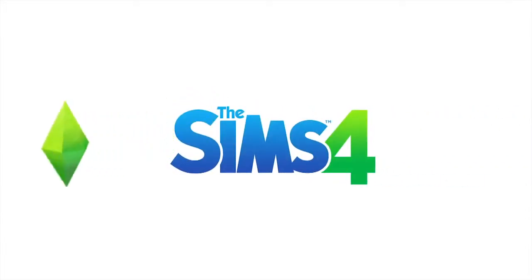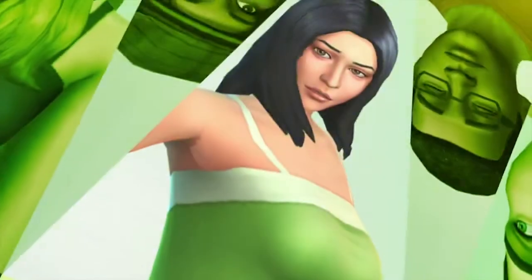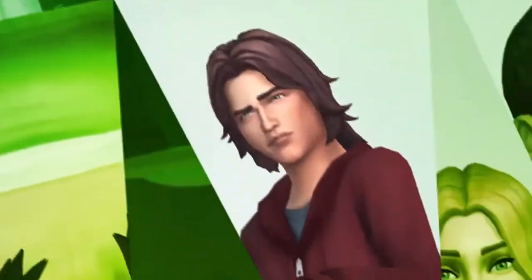I'm Lindsay Pearson, a producer on The Sims, and I'm excited to give you this early look at The Sims 4. You'll get to meet our new Sims, see our creative tools in action, and get a glimpse of what life is like for my Sims.